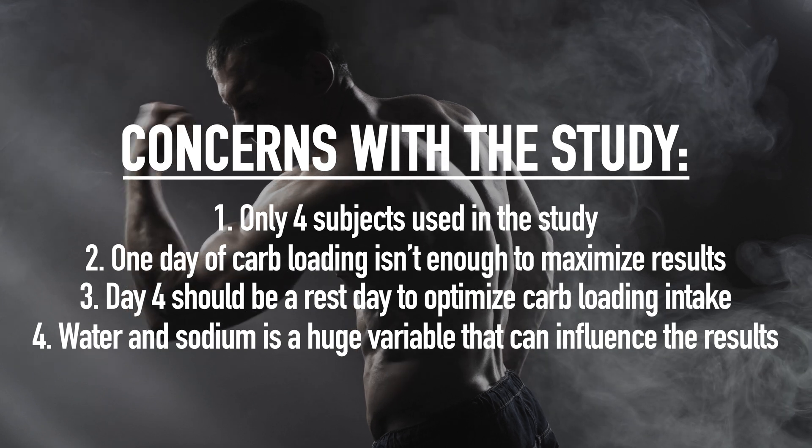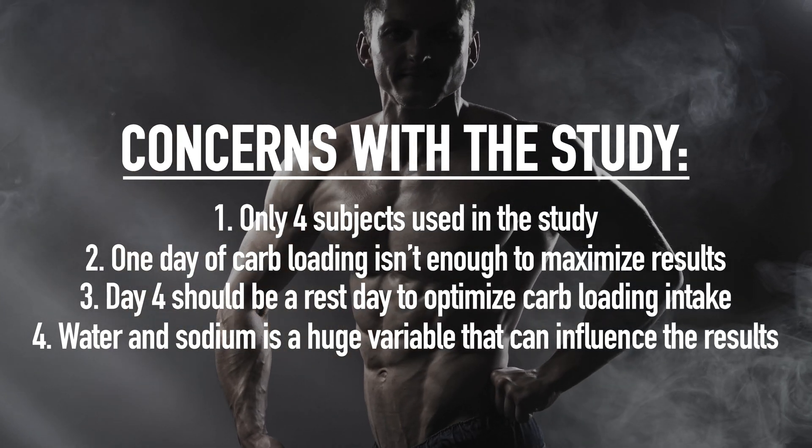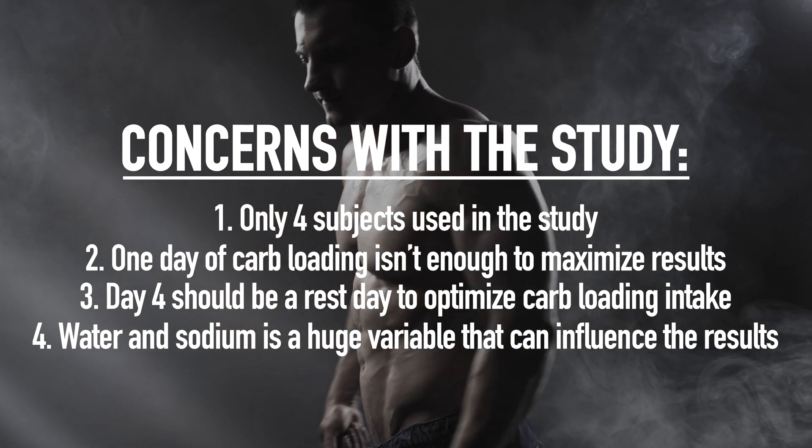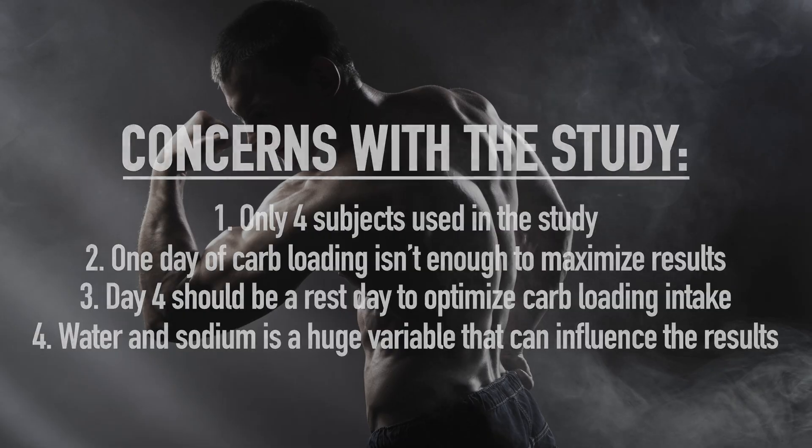Third, they should not have been exercising on day four while they were carb loading. They should have been resting to maximize the amount of carbs that the muscles could have taken up. And fourth, most bodybuilders don't just manipulate their carbs during peak week — they also manipulate their water and sodium intake. Had they done this, they would have seen even bigger changes in muscle size and skin fold size. However, you can't really do this in a research study as it throws in too many variables, and then you don't know what caused the changes — was it the carb manipulation, the water, or the sodium?